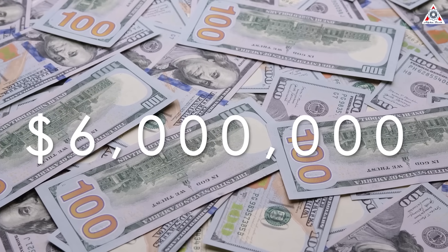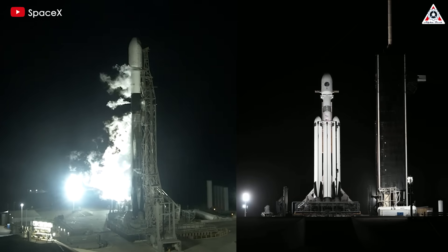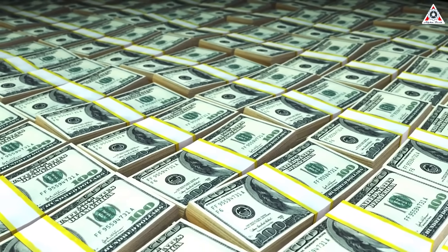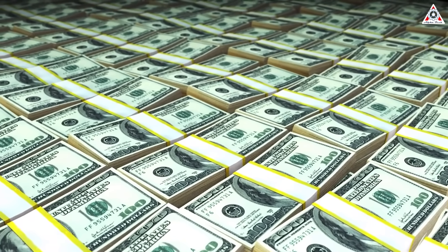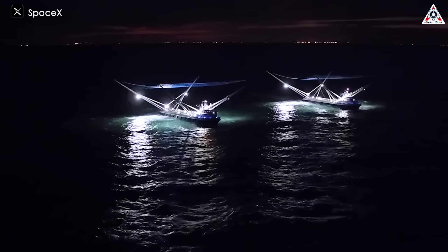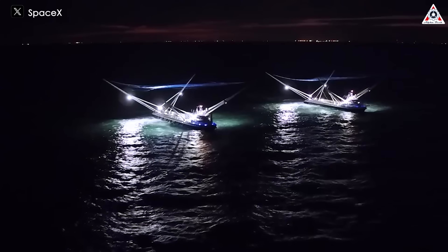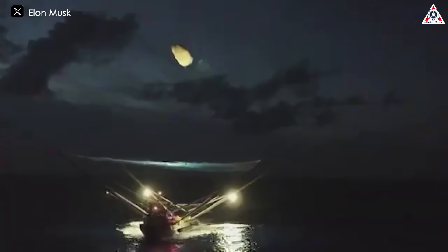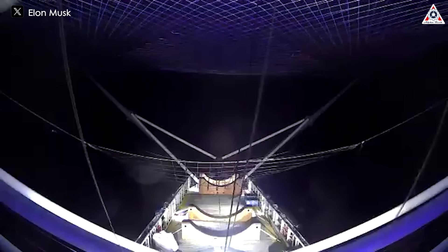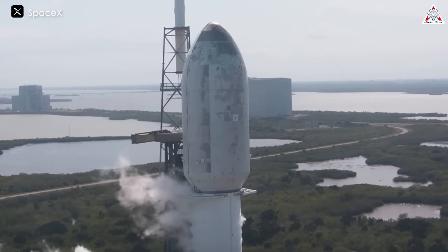$6 million might seem like a drop in the ocean when considering total launch costs of Falcon 9, Falcon Heavy, or other high-priced rockets. But this figure becomes enormous with a simple calculation: over 300 reuses results in an exorbitant figure of $1.8 billion — one that underscores the colossal impact of fairing recovery on SpaceX's financial landscape and highlights the transformative power of cost efficiency in the space industry.